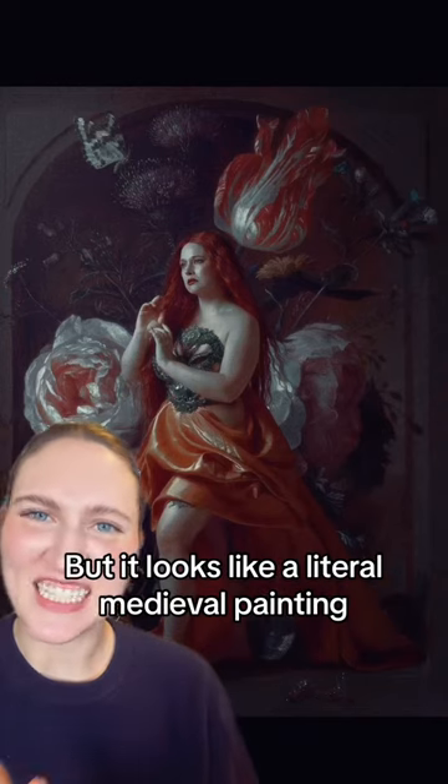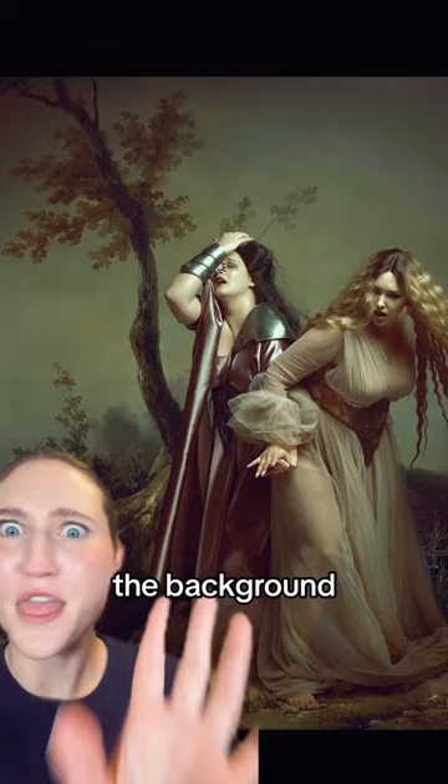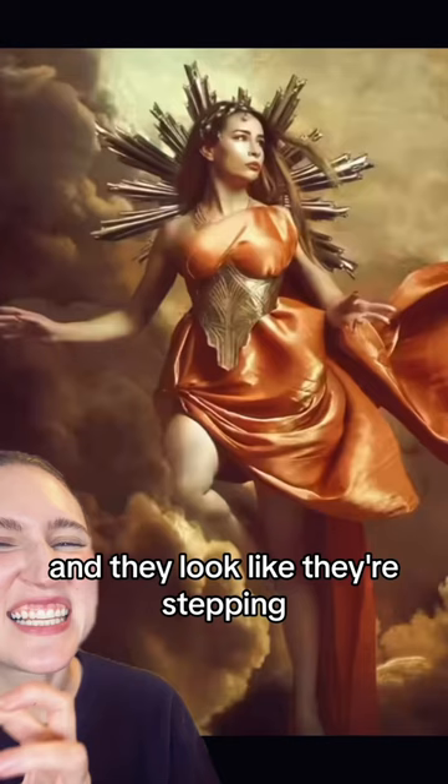This is a photograph that looks like a literal medieval painting — the emotion, the outfits, the background, which I think is photoshopped. These photographs are by Ida Von Avez, and she photographs people so they look like they're stepping out of a painting.